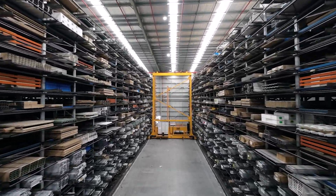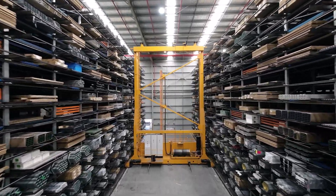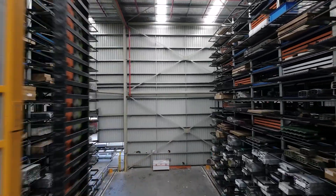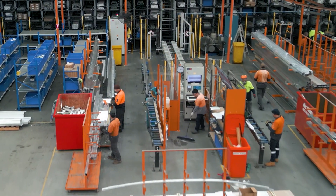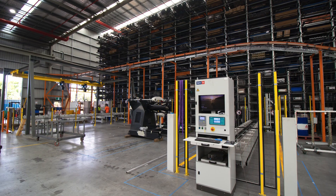With over 1,600 storage cassettes and three unique rollout stations, our automated storage and retrieval system ensures intuitive operation and seamless inventory management, significantly assisting efficiency with stock volume, turn, investment and ultimately cash flow. Our cutting process is seamlessly integrated into the ASRS, providing the cutting team leader with active live job data through advanced controls.